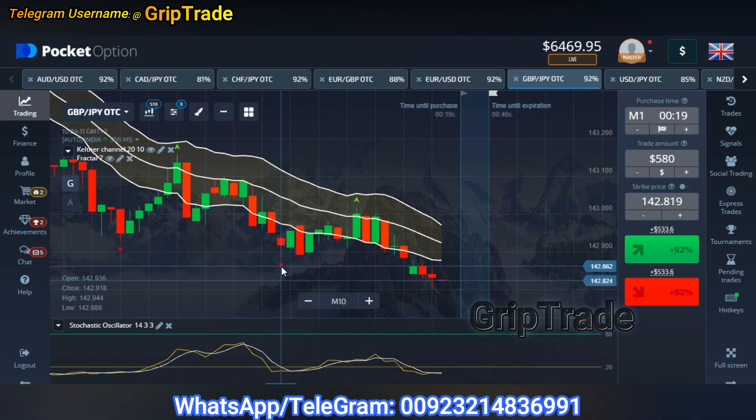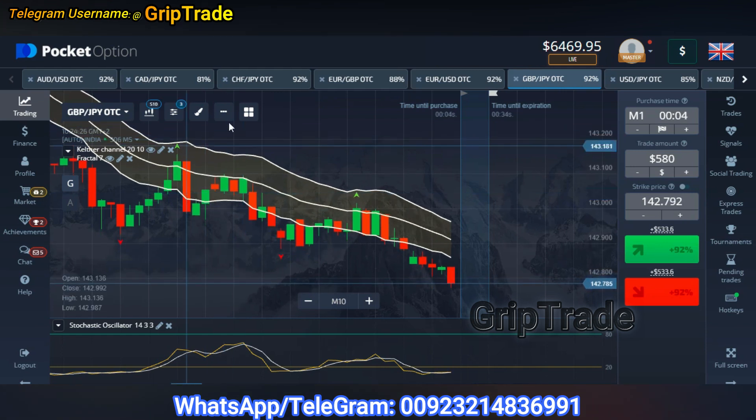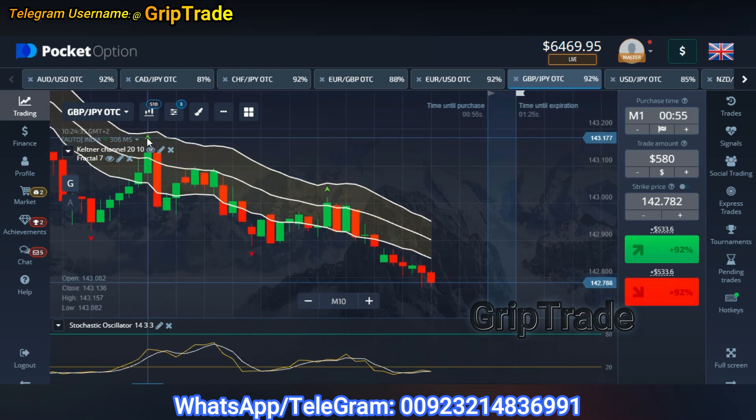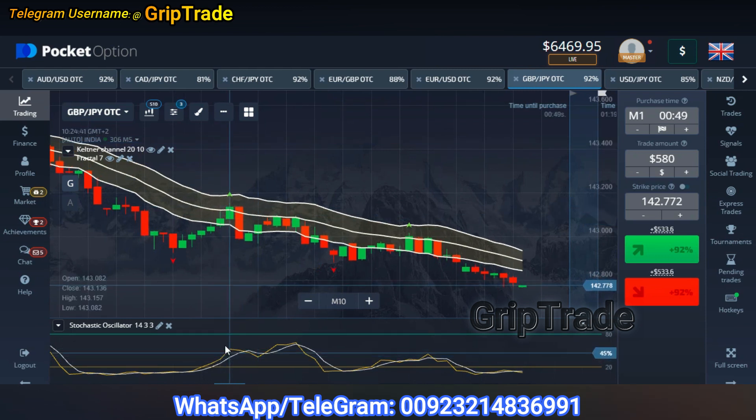This is how you keep things simpler for yourself and make really good rewards. Similarly, whenever the candles go above and beyond the upper Keltner Channel limit and at that point of time you see the Fractal arrow appearing at the upper side of the candle, you can simply check if at that point the Stochastic Oscillator lines touch the upper extreme limit — then you can simply opt for a sell trade, a put option in that scenario. This is how you manage things, keep them simpler, and of course make really good rewards.